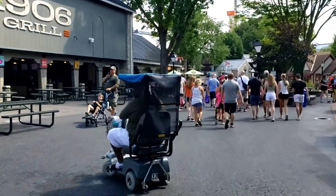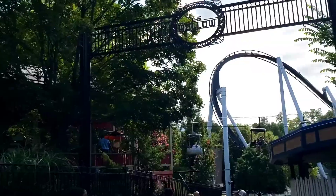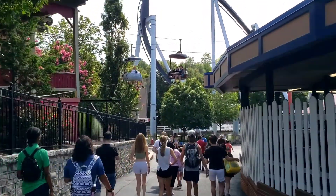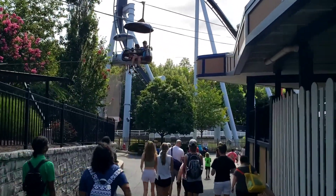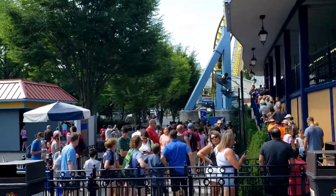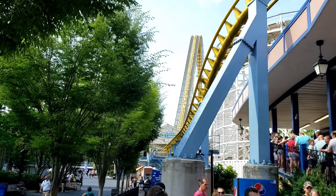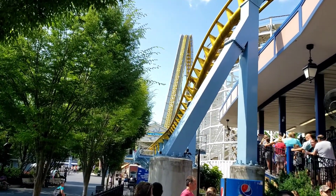Comet normally gets a long line, so we're going to find out here shortly. Heading down Comet Hollow towards the entrance of the Comet. We've got Great Bear in front of us — I'm going to try that out today hopefully if the lines aren't too bad. There's the line for the Comet; it looks a little long but we'll just have to wait it out. Nice view of Skyrush, which is down for technical issues — it's been down for pretty much the month of July.